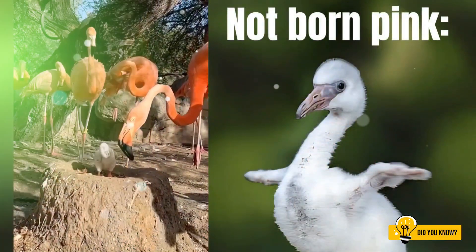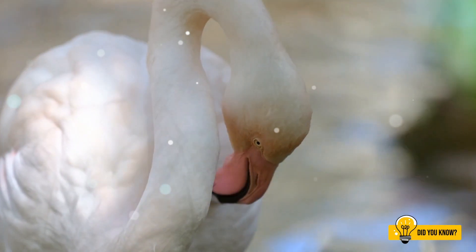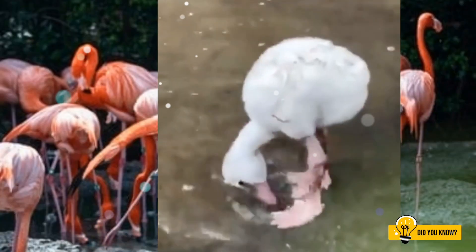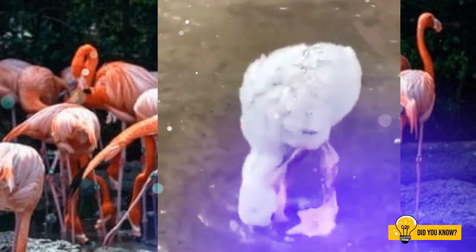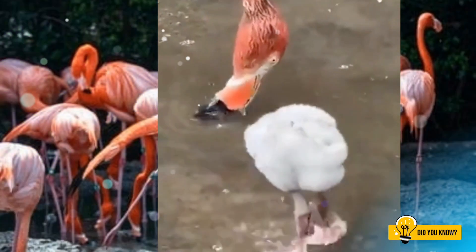When baby flamingos hatch, they look nothing like the elegant pink bird we adore. Instead, they are covered in soft grey or white down — cute, but far from colourful.